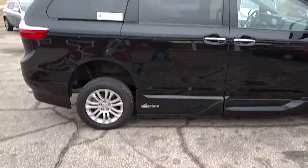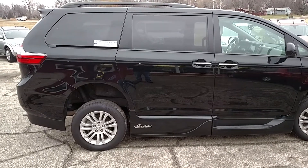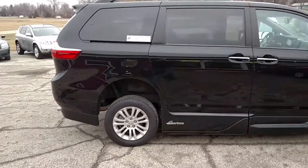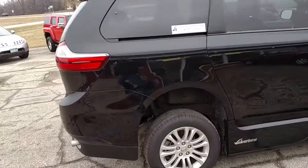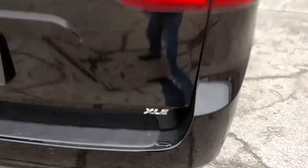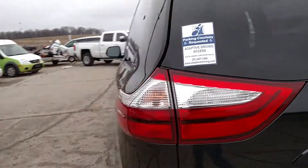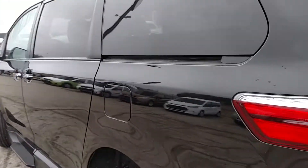This is Leon at Summit Auto and Cycle, and you're looking at a 2015 Toyota Sienna XLE handicap VMI North Star Conversion van. There's an XLE badge on the back hatch. It does have a power hatch and power sliding side doors.